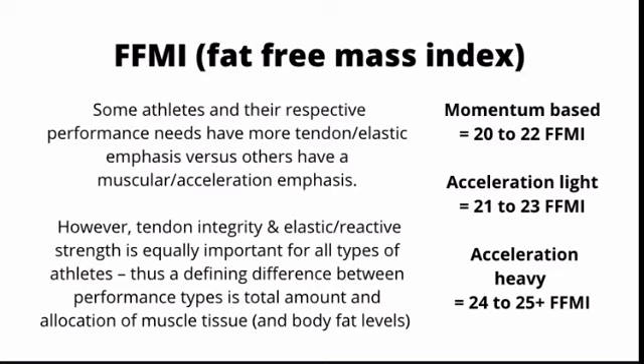Momentum-based athletes want to have between 20 and 22 FFMI. These athletes focus mostly on elastic qualities and don't use their muscle to accelerate. However, having a base of muscle will make them less injury-prone and allow them to accumulate lots of ground contacts and train hard without overuse injuries. The allocation of muscle mass will likely be geared towards the legs and minimized in the upper body in most cases.